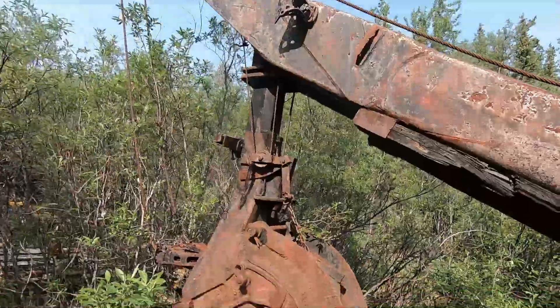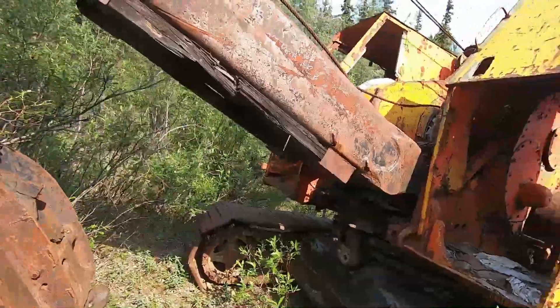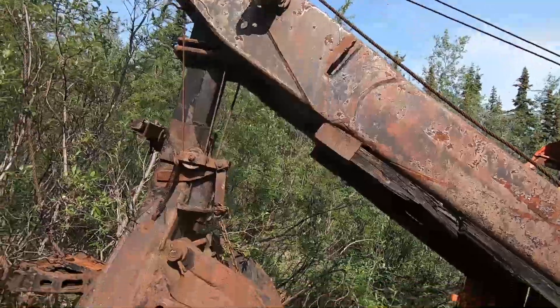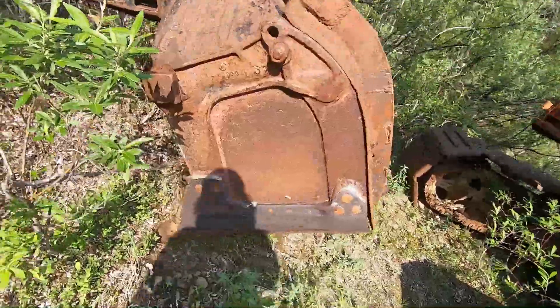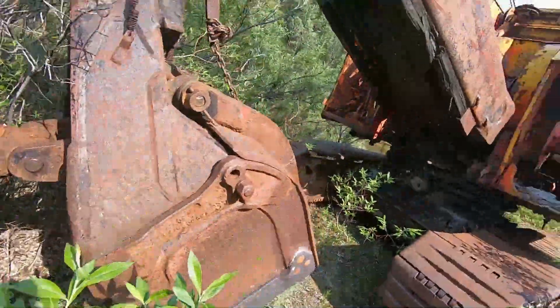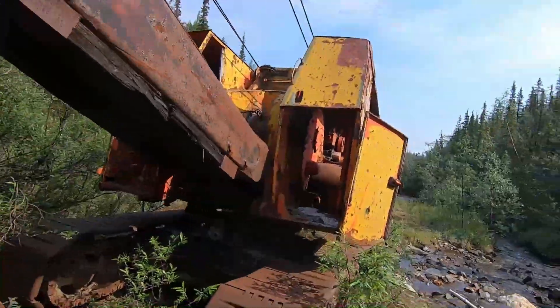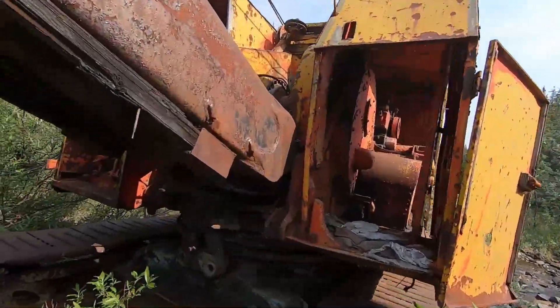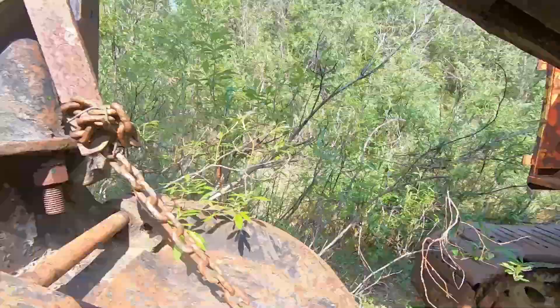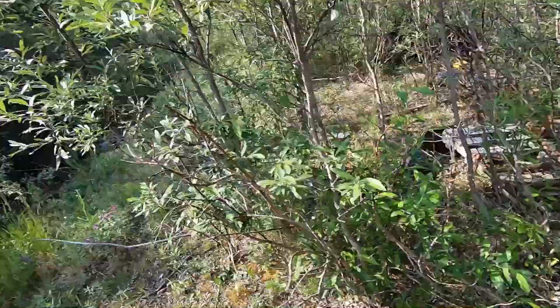Old cable steam shovel — I mean, she don't run on steam, but that's the name for one of these kind of devices. Very inefficient. Maybe we won't walk into there. A lot of iron laying around out here.